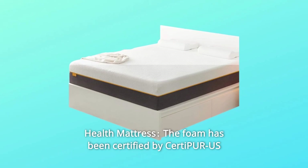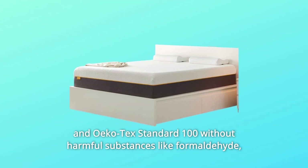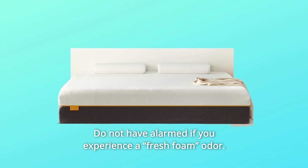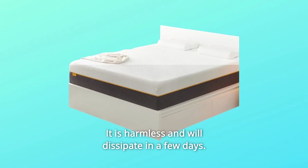Number 2: Health Mattress. The foam has been certified by Certipore US and Oeko-Tex Standard 100 without harmful substances like formaldehyde, mercury, and other heavy metals. Do not be alarmed if you experience a fresh foam odor — it is harmless and will dissipate in a few days.